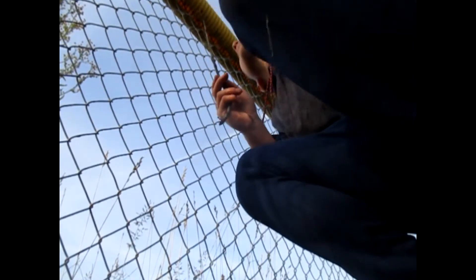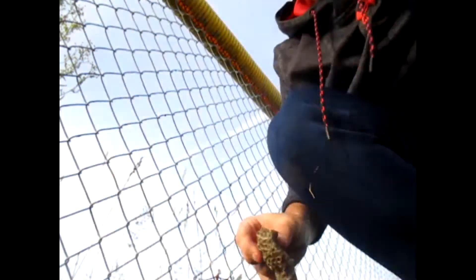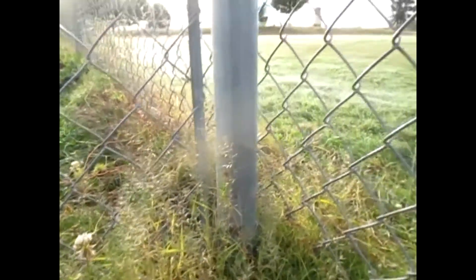Here's a nest — it's a pretty big one. Nice. It's getting wet from the ground. Dang, there's all of them I found so far.